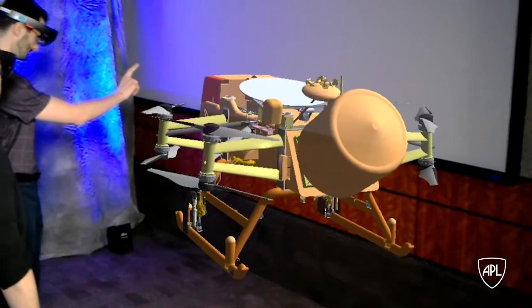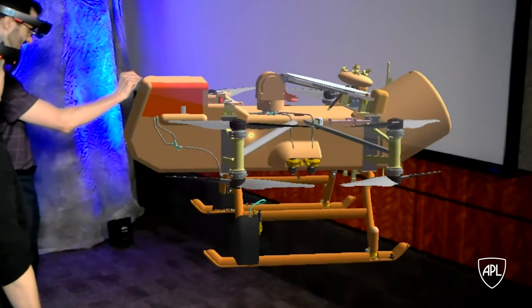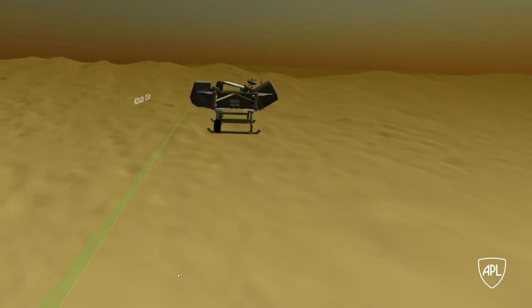It's absolutely a game changer. It's changing the human relationship to data. It's changing the human relationship to how we interact with information. It's a very valuable tool for operations planning in advance, but also for operational decision-making in real time when we're acting on the surface of Titan.